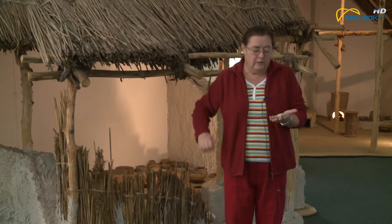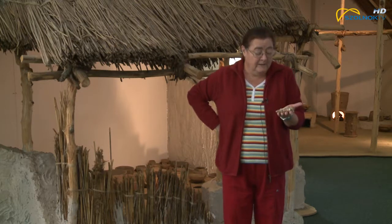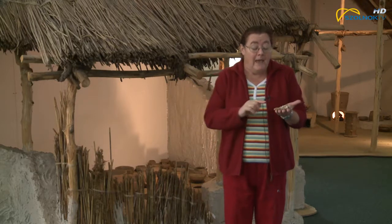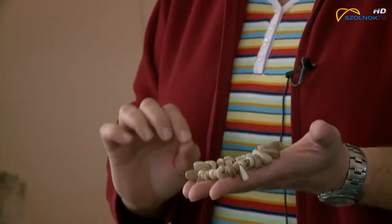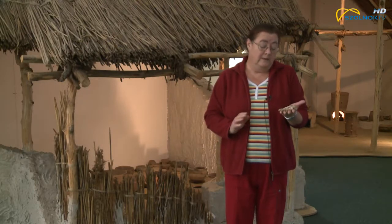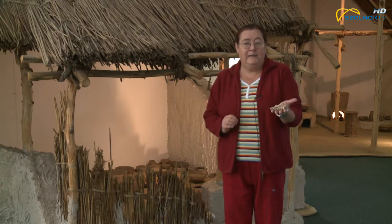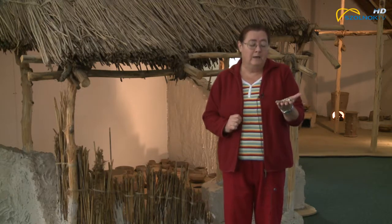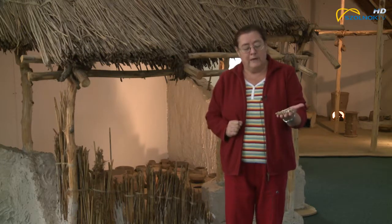Csakhogy ennek a szarvas gyöngynek, amit itt a kezemben tartok, van egy nagyon különleges érdekessége: ugyanis ez nem szarvas fog. Ezek a kis szarvas fogat utánzó ékszerdarabkák csontból készültek, sima állatcsontból faragták ki őket, addig-addig csiszolták, faragták, amíg nagyon-nagyon úgy néz ki, mintha szarvas fog lenne. Tulajdonképpen ez az újkőkor bizsúja – egy értékes, ritka és drága ékszernek az olcsó másolata, amit már bárki meg tudott szerezni és egy szép gyöngysorra össze tudott fűzni.